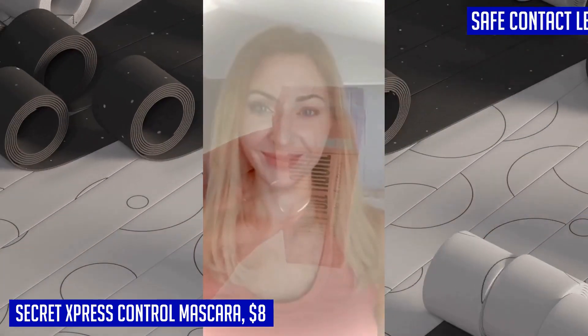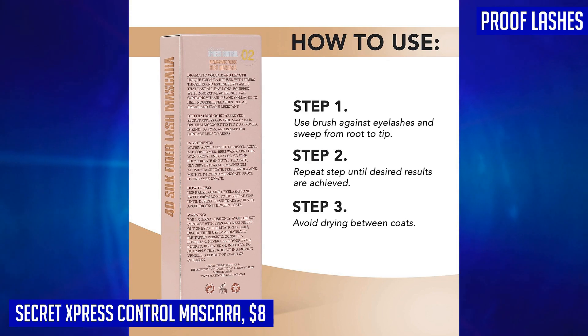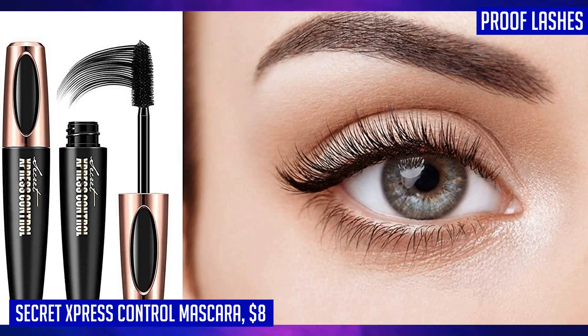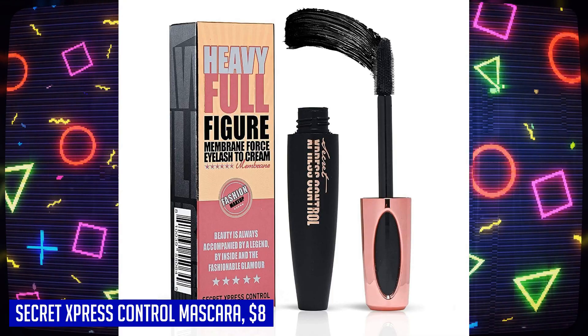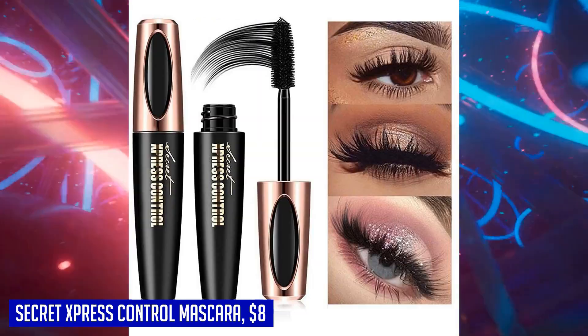Say goodbye to flaking and hello to long-lasting results that can withstand up to 24 hours without losing their intensity. The best part is this mascara is easy to remove with warm water or facial cleanser, ensuring a hassle-free cleanup at the end of the day. With Secret Express Control Mascara, you'll have the confidence of stunning, lengthened, voluminous lashes that will turn heads wherever you go.